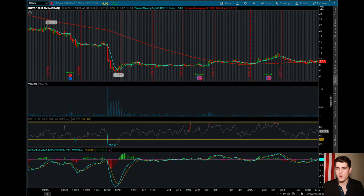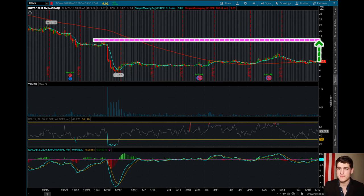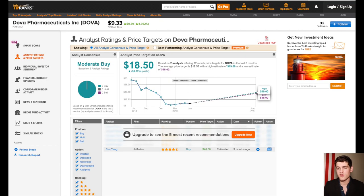Moving over to the technicals, Dova got beat down after a rough quarter and specifically due to some turnover in the executive suite. Make no mistake, Dova is a risky company that is losing money each quarter, but the promise of future drug profits continues to incite investors. Moreover, this beat-down gives us a lot of upward potential relative to downward potential. The analyst consensus is ranking it at around $18, which could help draw in more interest if we do have some good news.